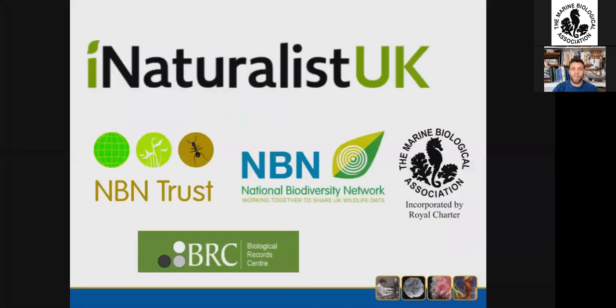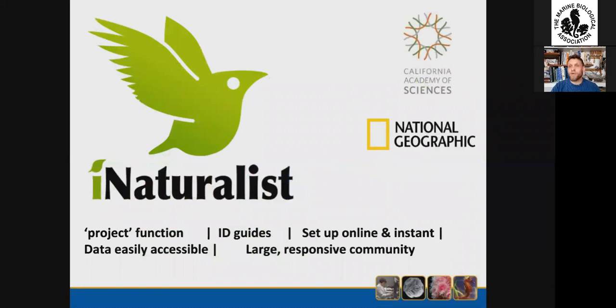In the latest news, Dan and others are working very hard behind the scenes to develop iNaturalist UK in partnership with the other big data providers in the UK. For those who haven't used iNaturalist, it's a fantastic platform for recording species information — you can set up projects, it's got ID guides and a fantastic community. I recommend you have a look at it. We're also transferring the SeaSearch survey over to that platform.